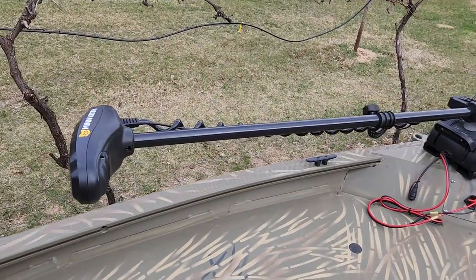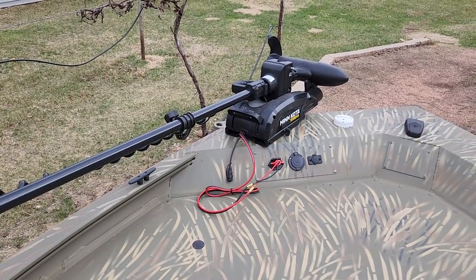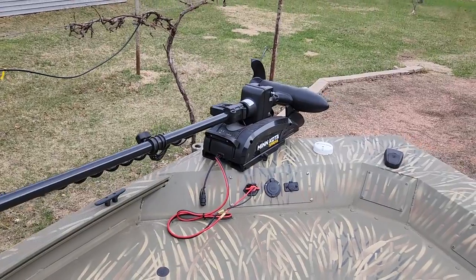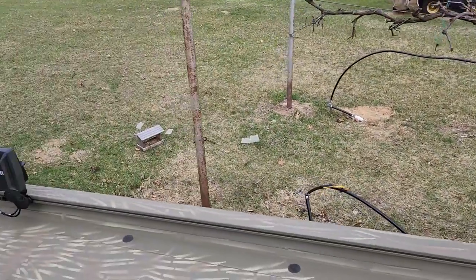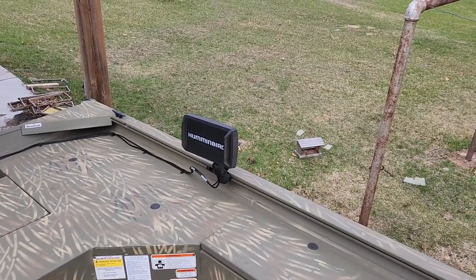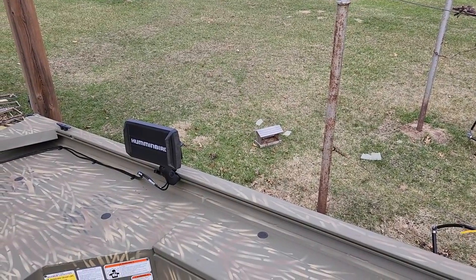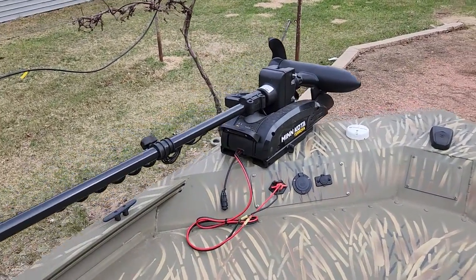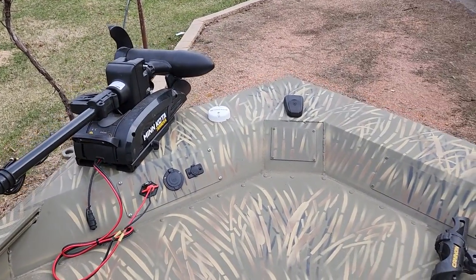I went with a Terrova — it's a 55-pound thrust, 45-inch Terrova. It comes with a Mega down imaging transducer built into it, which is why it'll be good to use that Humminbird Helix 7 that only has down imaging for the front. It would be a waste to put the 9 up front because the 7 can't do side imaging anyway. The Terrova has I-Pilot Link on it. This comes from the factory wired for any trolling motor, and it also comes with a 12-volt charger. I added a plug-in for my two-bank boat charger.